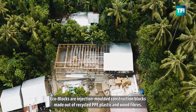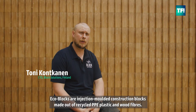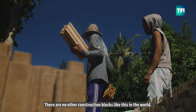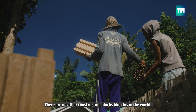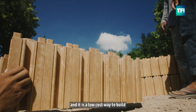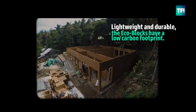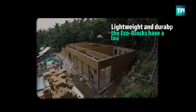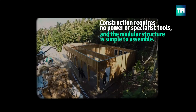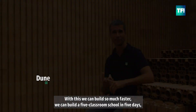Eco-block is an injection molded construction block made out of recycled PP plastic and wooden fiber. There is no other construction block like this in the world, and it's a low-cost way to build. With this, you can build so much faster.